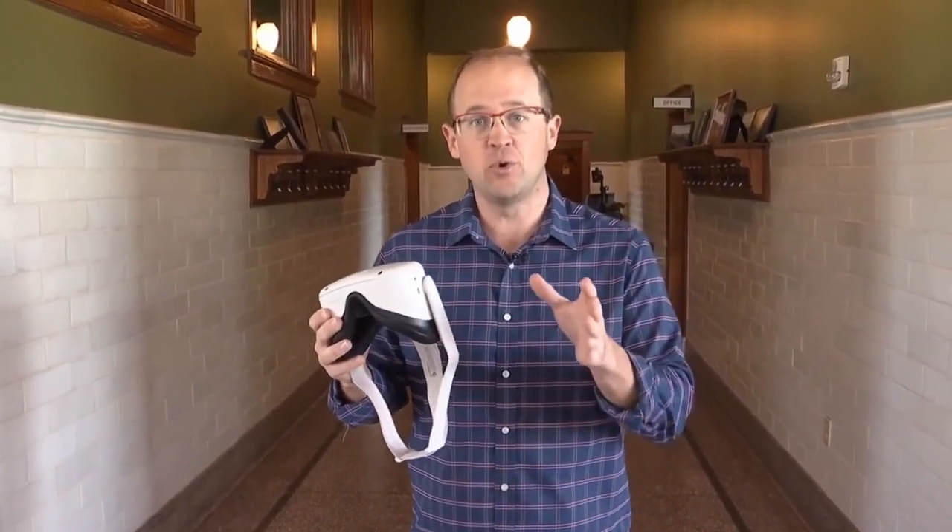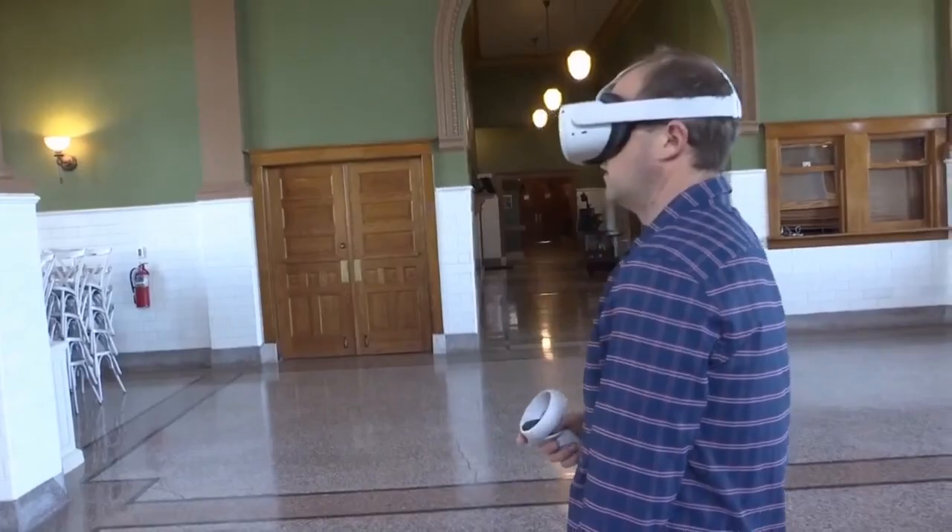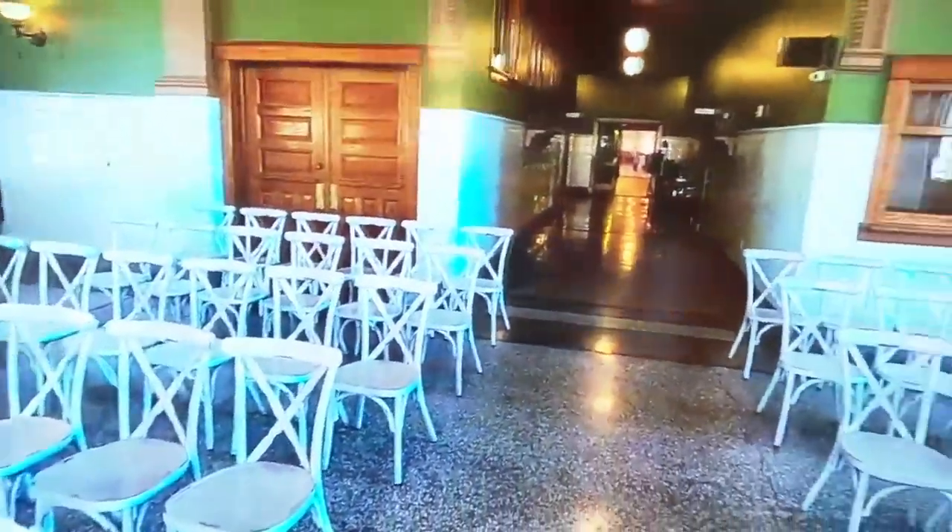These VR goggles can now put you right in the middle of it. You really get a sense of the size. You can look at photos of the Depot online, but they're kind of flat. This really gave us the opportunity to put someone in the Depot completely immersed in the space.